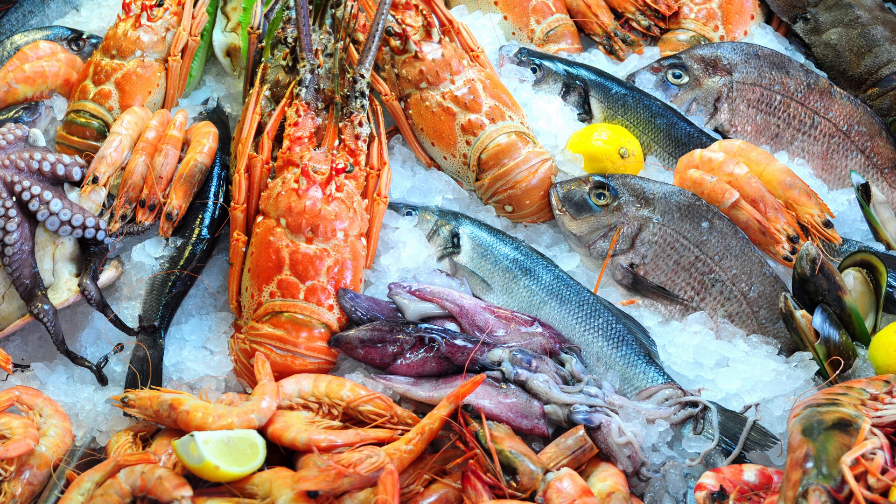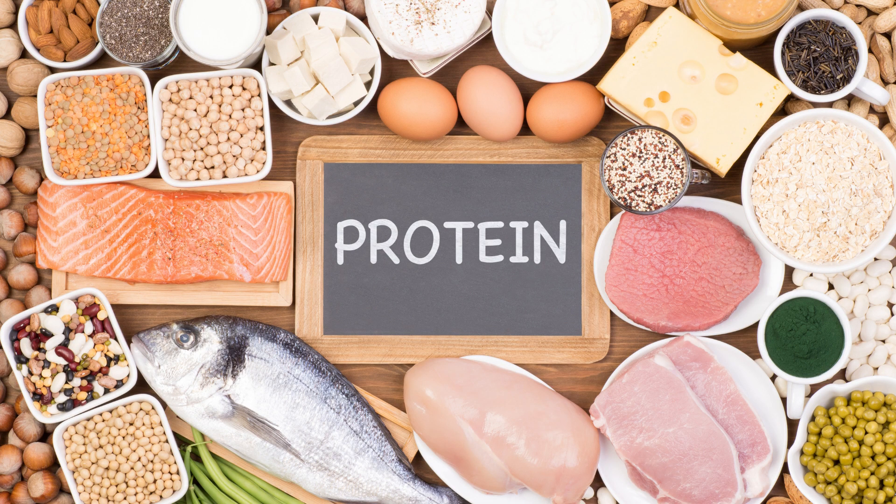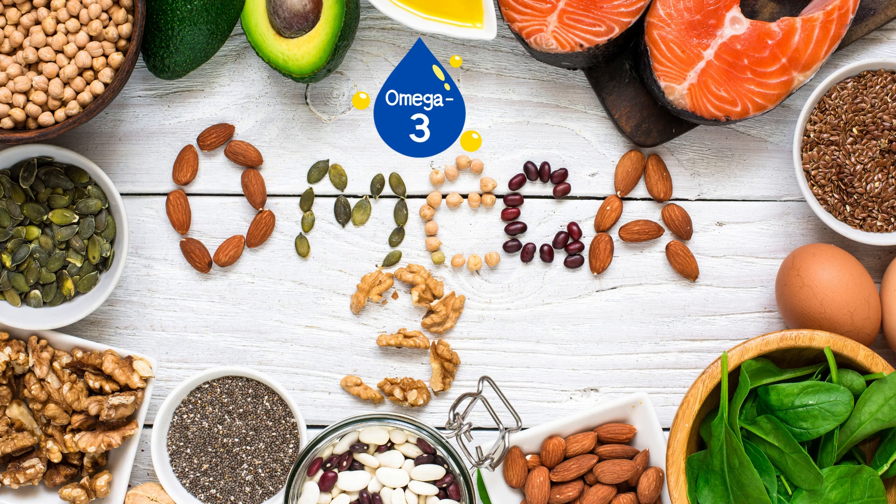Fish and seafood are also important in the Mediterranean Diet. These foods are excellent sources of protein, omega-3 fatty acids, and various vitamins and minerals. Aim to include fish in your meals at least twice a week to boost heart health and brain function.